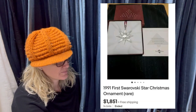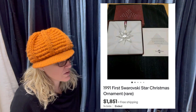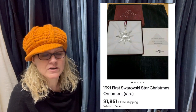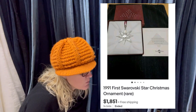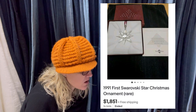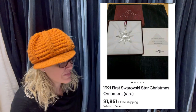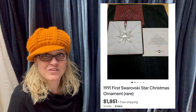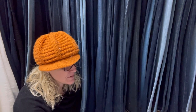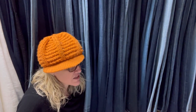Got this cleaning out a family member's estate. Paid zero and sold it on a 24-hour auction for $1,851. It is a 1991 first Swarovski Star Christmas ornament — rare. Can you believe that? $1,851. That is amazing. Would you have known? Some things just make you go wow. Bought it at a garage sale for $1.